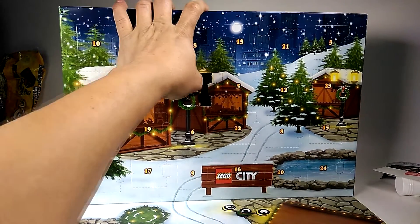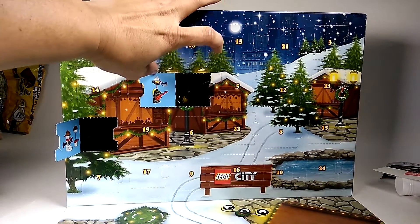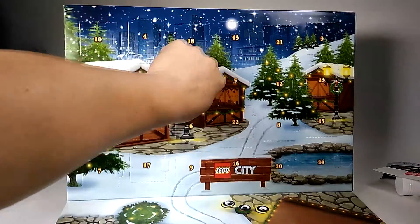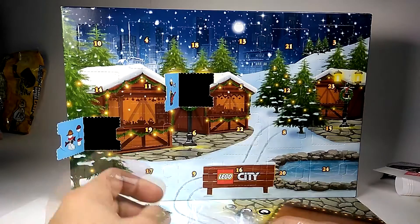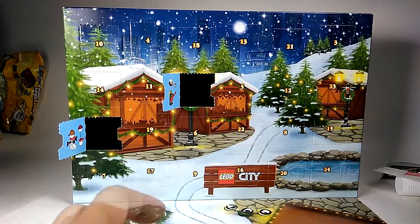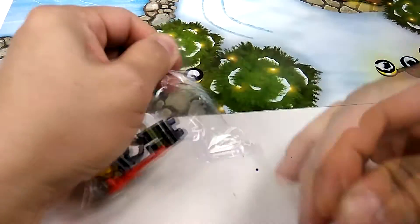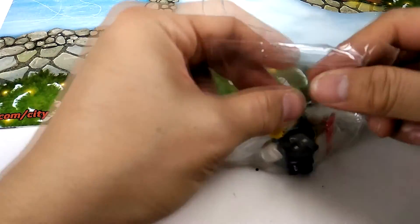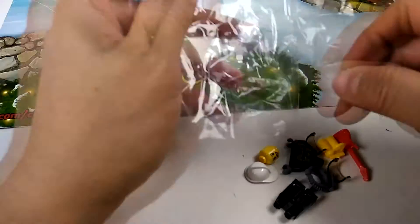Let's go ahead and open this up — oh cool, looks like it's a fireman with a guitar. Makes zero sense to me but let's build it. And I'm looking at it and it's not a fireman, it's a firewoman.